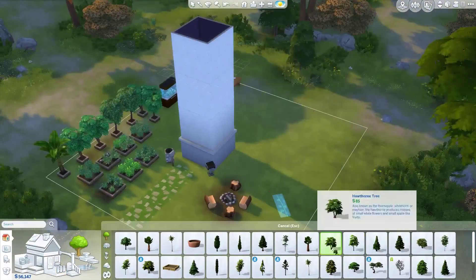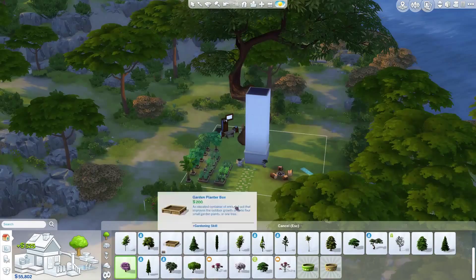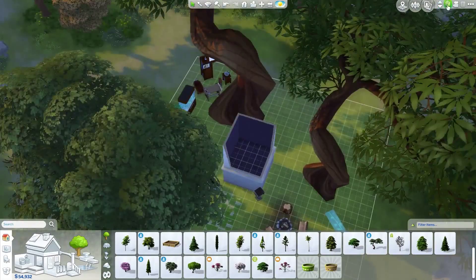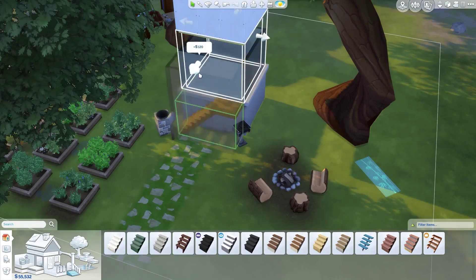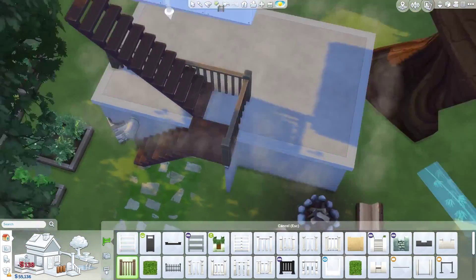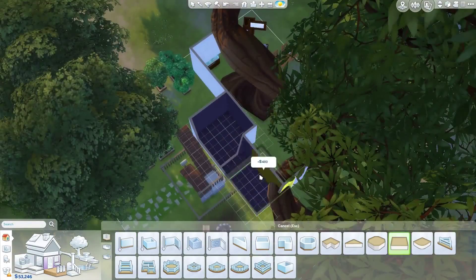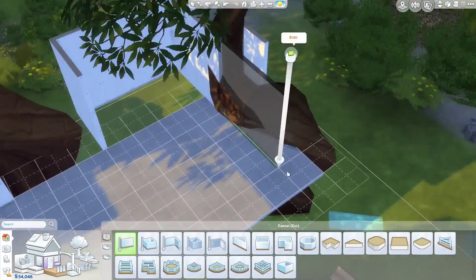Well hello there, it's Krint and welcome to another speed build video. This video is a treehouse — I've done a treehouse in the past, but it was actually a hangout for kids. I really wanted to do a treehouse, but as a person I'm very concerned about logic and I cannot do things that don't make sense, which is why I did not end up doing it purely as a treehouse.